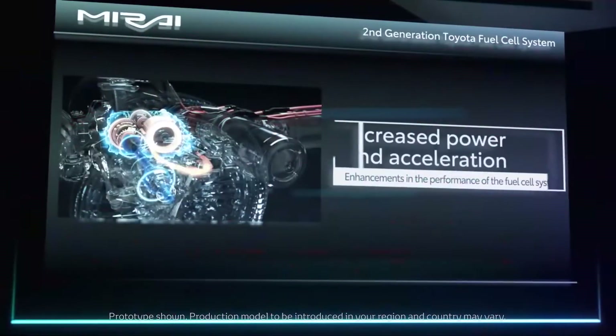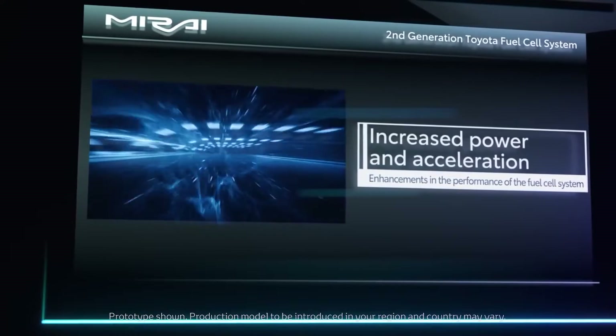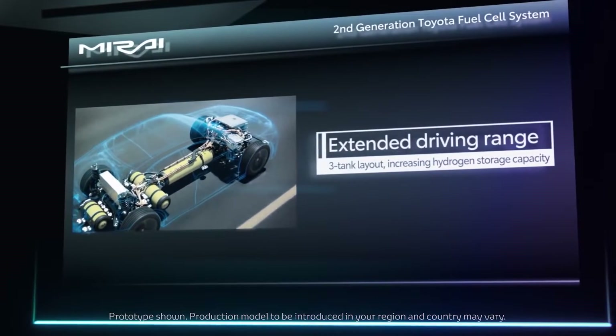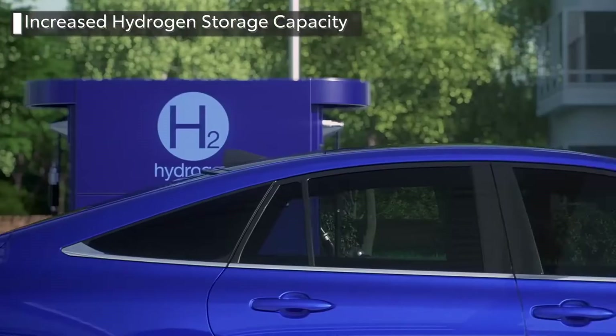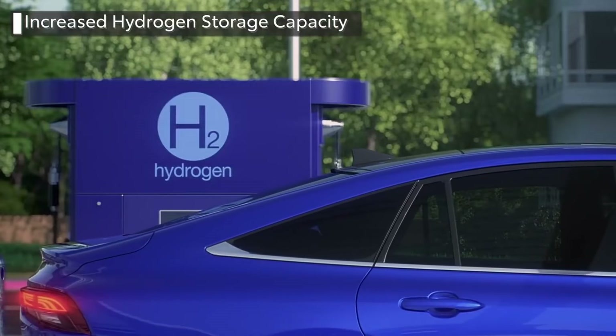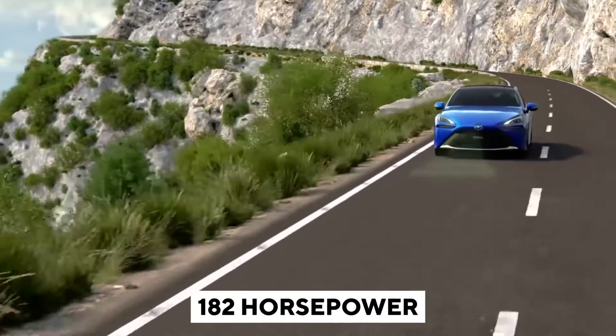Toyota Mirai: This vehicle is powered by a fuel cell, which generates electricity for its onboard electric motor via a chemical reaction that removes the electrons from hydrogen. Water vapor is the only thing that comes out of the Mirai's tailpipe. When compared to a plug-in electric car, the Mirai can be charged in only a few minutes with a tank of hydrogen. The Mirai's electric motor produces 182 horsepower.